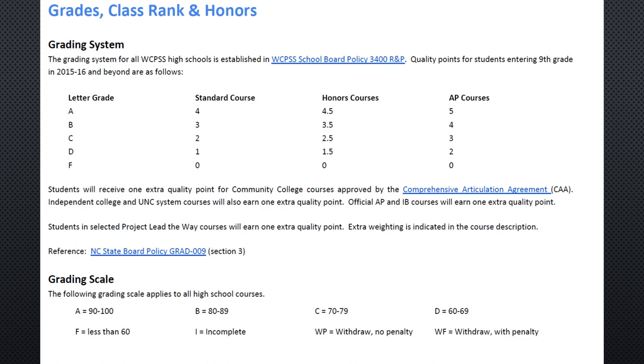On our grading scale, a 90 to 100 is an A, an 80 to 89 is a B, a 70 to 79 is a C, a 60 to 69 is a D, and anything less than a 60 is an F. An I is incomplete, a WP is withdrawal without penalty, and a WF is withdrawal with penalty.